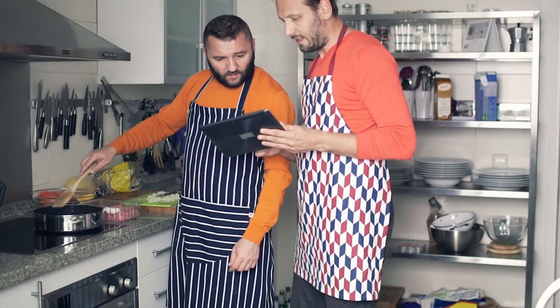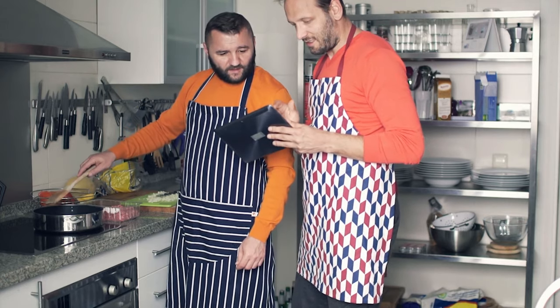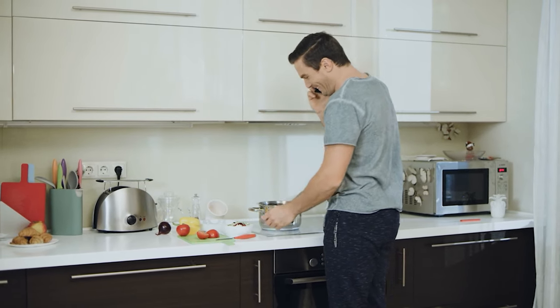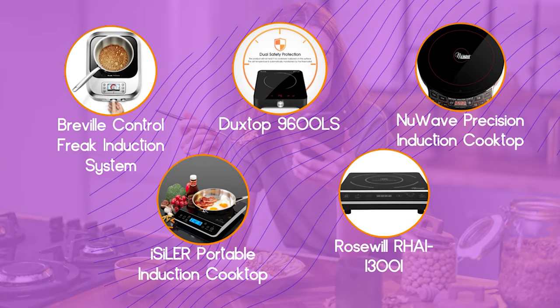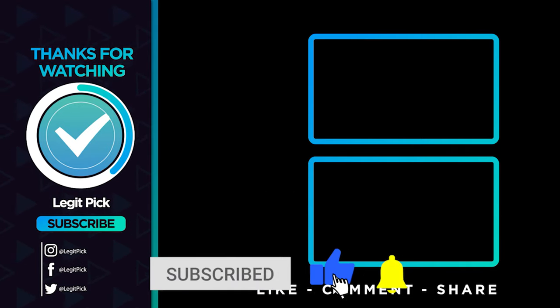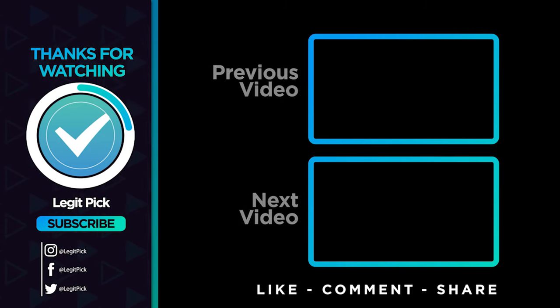Our top pick is the Duxtop. It heats up fast, has plenty of power, and a generous cooking surface — and it won't cost a king's ransom either. Whichever model you choose, your portable induction cooktop may soon be your favorite gadget. Let us know in the comments below which portable induction cooktop you're going to choose. Until next time, see you guys later!